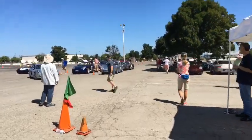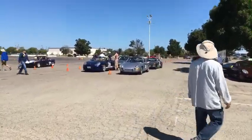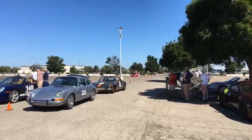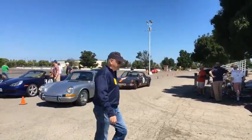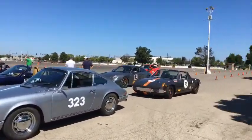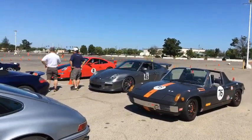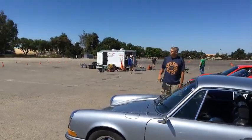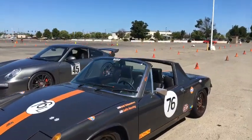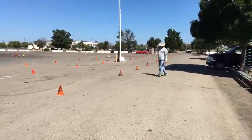That's EJ right there and that's his wife Susan — they actually race together and it's pretty cool. She usually wins actually. That's one of their cars right there, on Hoosier A7s — very clean setup, very nice car. One of my favorites out here besides the GT3.